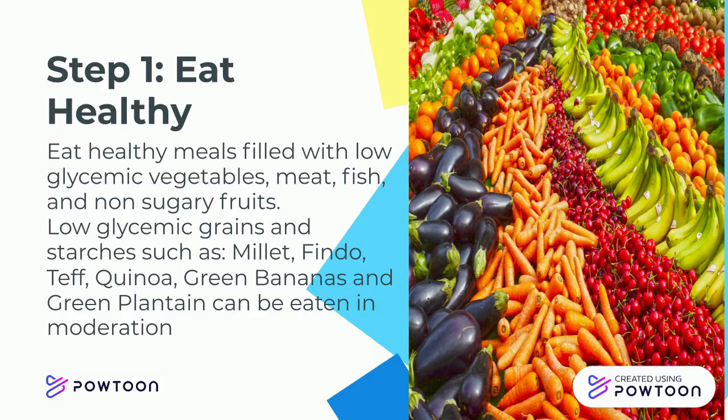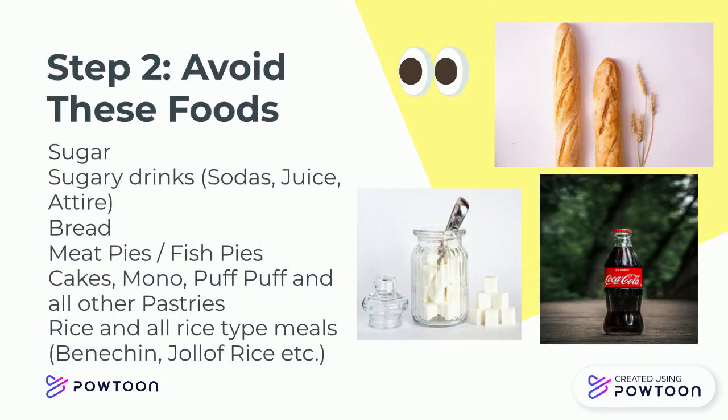Step 1: Eat Healthy. Eat healthy meals filled with low-glycemic vegetables, meat, fish, and non-sugary fruits. Low-glycemic grains and starches such as millet, findo, teff, quinoa, green bananas, and green plantain can be eaten in moderation. Step 2 is to avoid these foods.